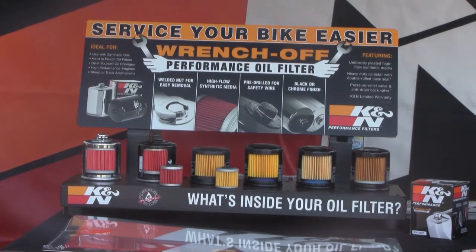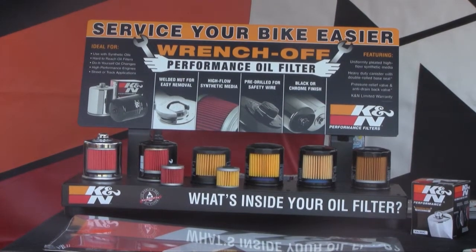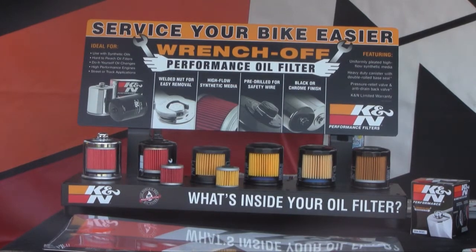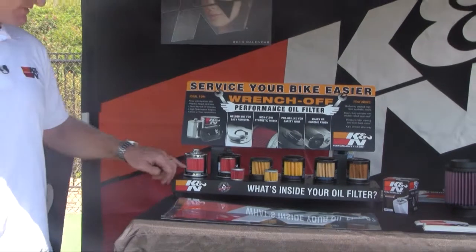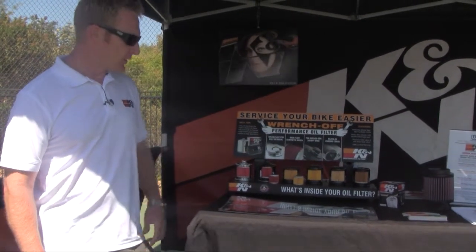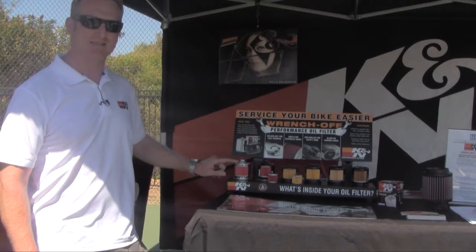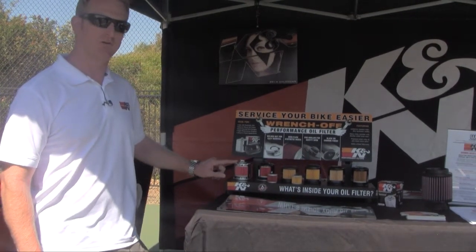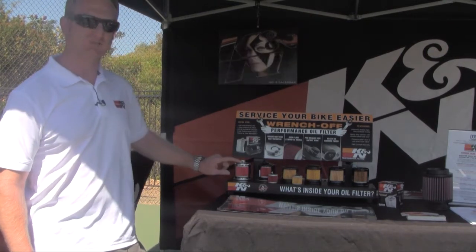When you're using synthetic oils, typically you're going 5,000, 7,500, or 10,000 miles — a longer service interval. The K&N synthetic media won't break down over those longer service intervals, and at the same time it'll have the capacity to hold contaminants for those longer service intervals. We capped the filter off with a 17 millimeter nut on the head, which eases installation or removal in hard-to-reach places. And if you're a track day guy, we pre-drill it for safety wire.